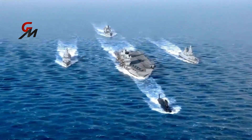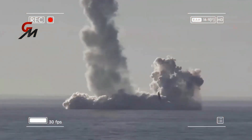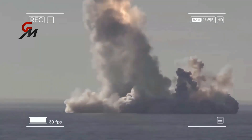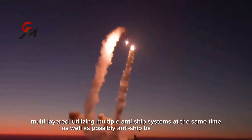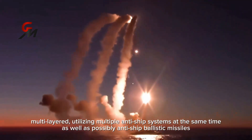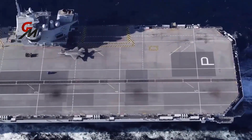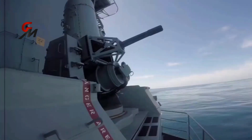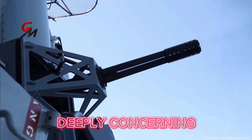Regardless of how many top-tier air defense picket ships can be assigned to a single carrier group, it's critical to understand that the enemy is unlikely to fire a single missile, let alone a handful, at the same time. A future anti-ship missile attack in a medium-to-high threat combat environment would be multi-layered, utilizing multiple anti-ship systems simultaneously, as well as possibly anti-ship ballistic missiles. An aircraft carrier is the most important naval target for the enemy to pursue, both in terms of size and radar signature, as well as symbolism and military value. With this in mind, the Royal Navy's decision to rely solely on the Phalanx for organic close-in air defense is deeply concerning.